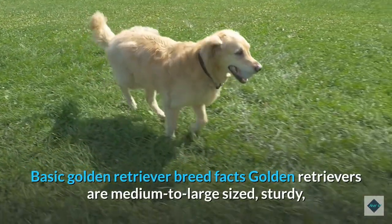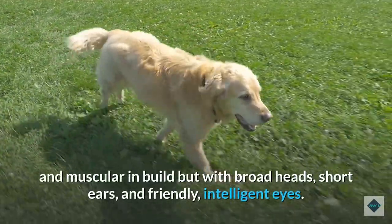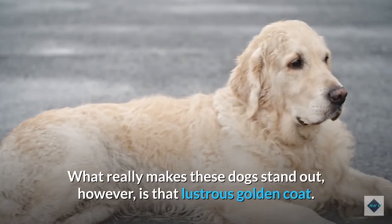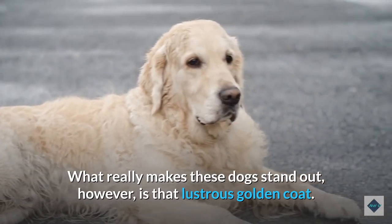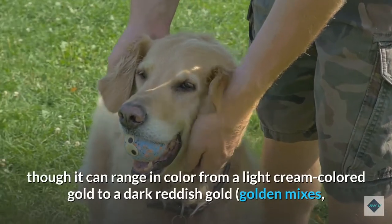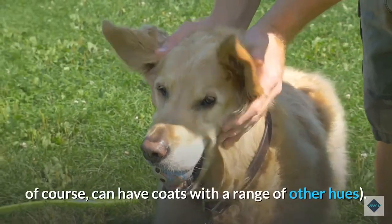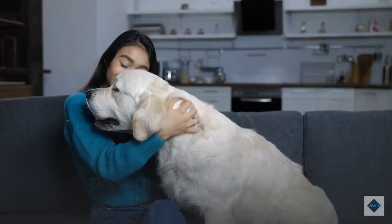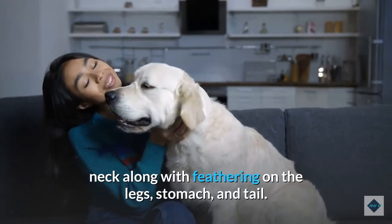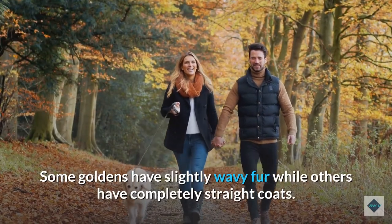Golden Retrievers are medium to large-sized, sturdy, and muscular in build, but with broad heads, short ears, and friendly, intelligent eyes. What really makes these dogs stand out is that lustrous golden coat. As the name suggests, Golden Retrievers always have a golden coat, though it can range in color from a light cream-colored gold to a dark reddish gold. Golden mixes can have coats with a range of other hues. Dogs of this breed often exhibit a thick ruff around the neck along with feathering on the legs, stomach, and tail. Some Goldens have slightly wavy fur while others have completely straight coats.